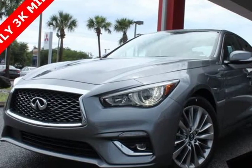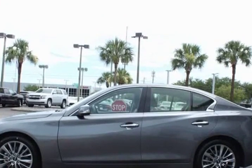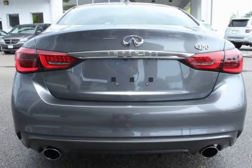This 2019 Infiniti Q50 is brought to you by City Mitsubishi. Luxe Package with 3.0L Twin Turbo Engine. Rear View Backup Camera, Bluetooth Hands Free Calling, Heated Leather Seats, Moonroof, Premium Stereo, 6 Speakers.